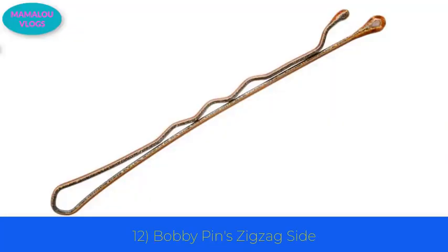Number 12: bobby pins — the zigzag side. If you have ever used a bobby pin, you may have noticed there is one straight side and one wavy side. The zigzag side helps catch a larger clump of hair and stops the bobby pin from sliding out of your scalp.